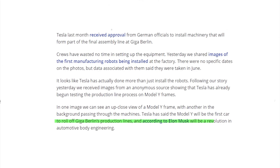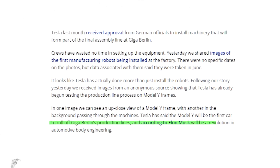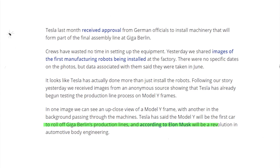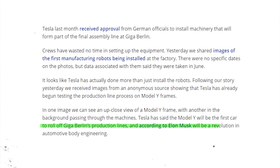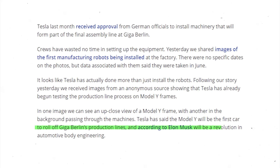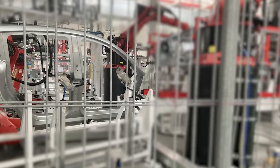It looks like Tesla has actually done more than just install the robots. Following Drive Tesla Canada's story, they received other images from an anonymous source showing that Tesla has already begun testing the production line process of Giga Berlin on Model Y frames.